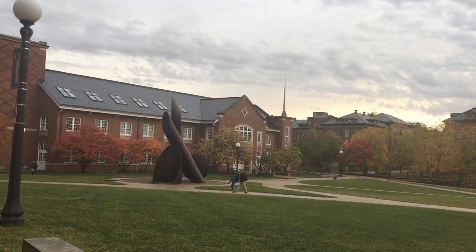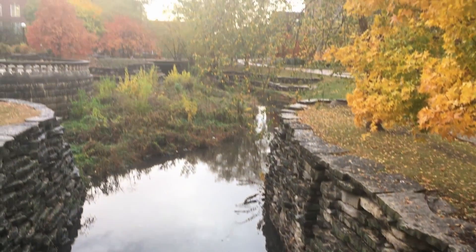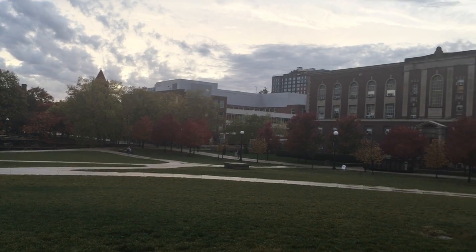Hello everyone! In today's video I will be giving a campus tour that focuses on the north side of campus at the University of Illinois.